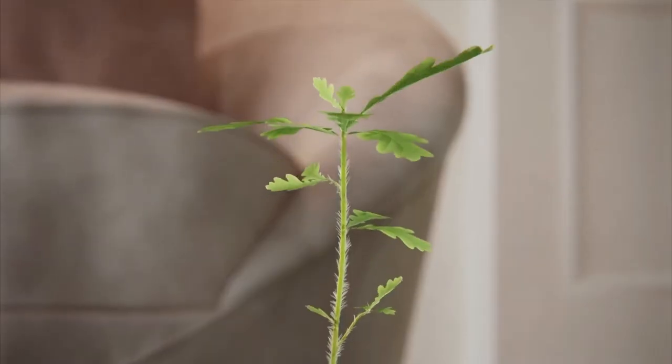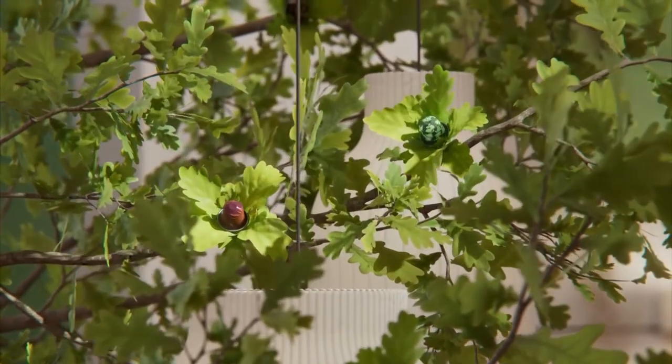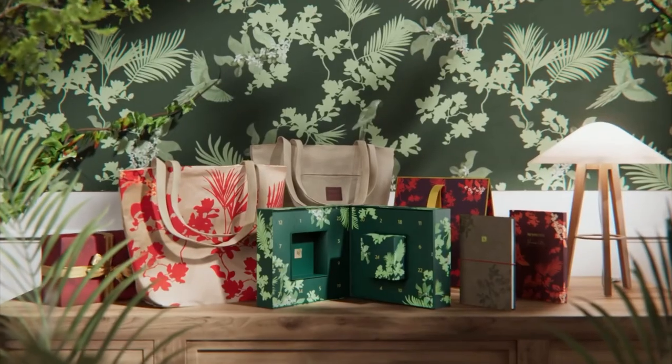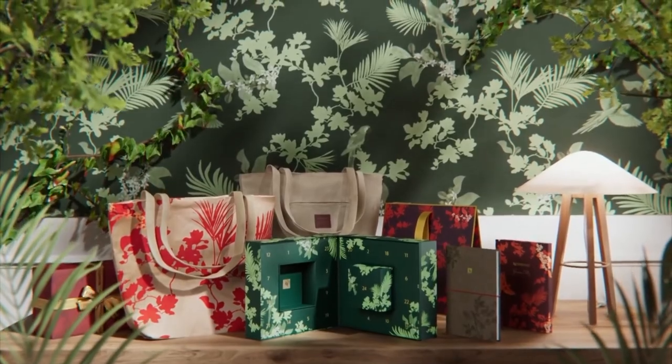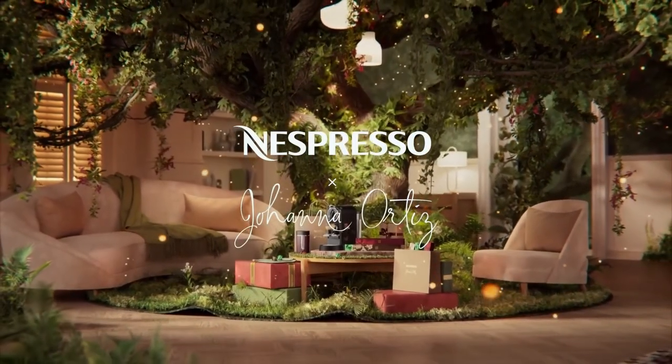Nespresso welcomes you to a house filled with delight, blooming with flavour and warmth. This festive season, select the perfect gifts for you and your loved ones. Gifts of the forest. Nespresso — what else?